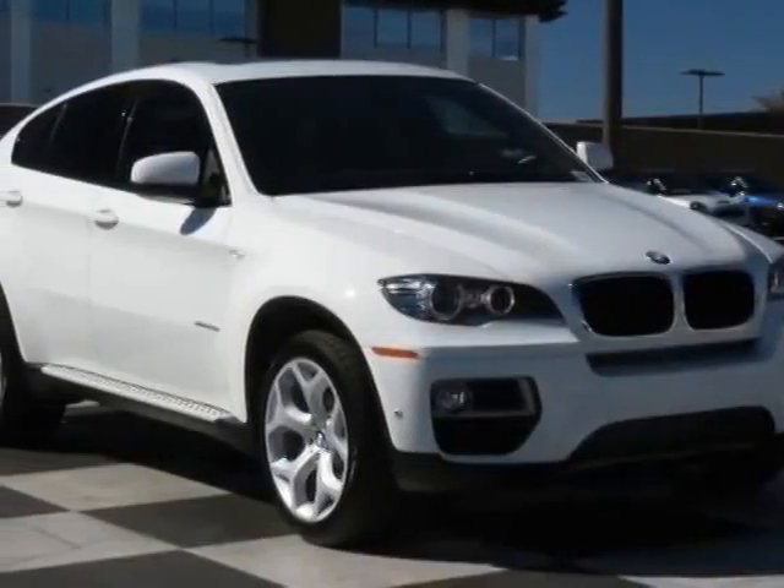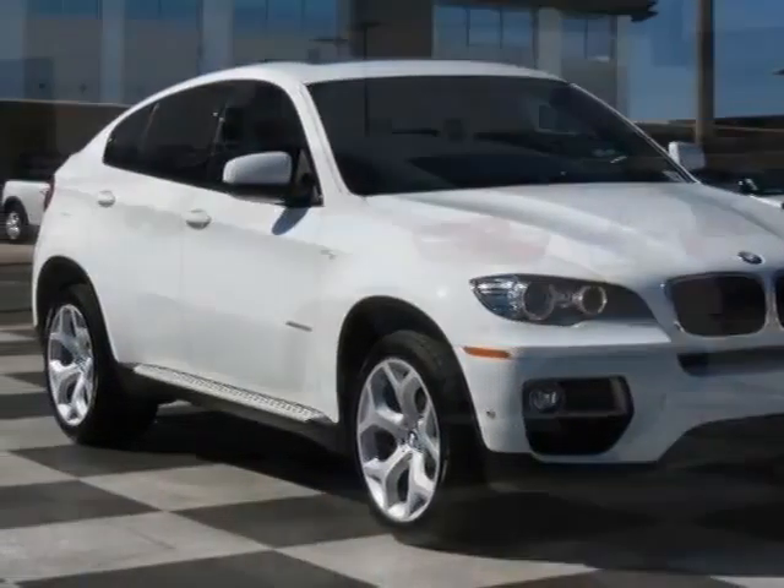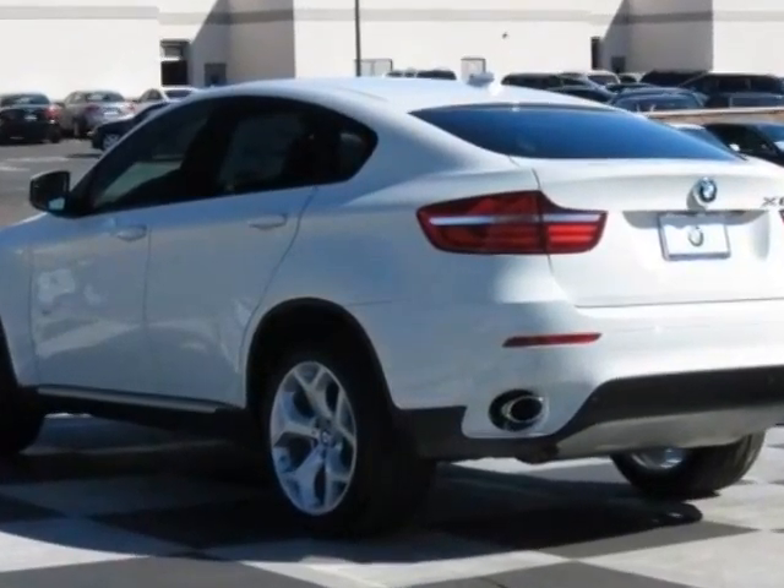Take a look at this new 2014 BMW X6. For your protection, this vehicle has a full factory warranty.